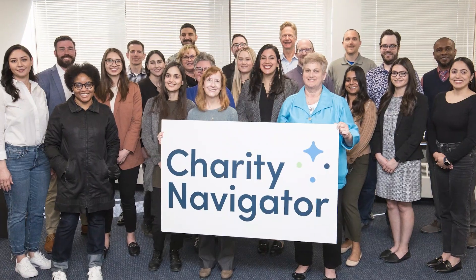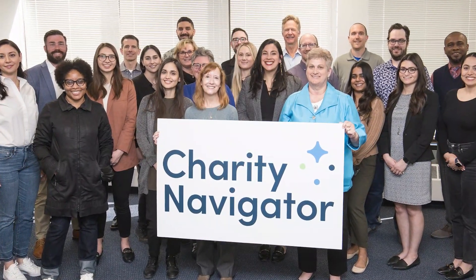Hi everyone. I'm Michael Thatcher, Charity Navigator's President and CEO. We're celebrating our 20th anniversary this year, and as a part of that celebration we've launched a new website with you, the user, in mind.